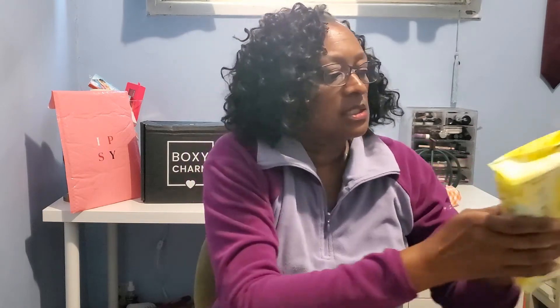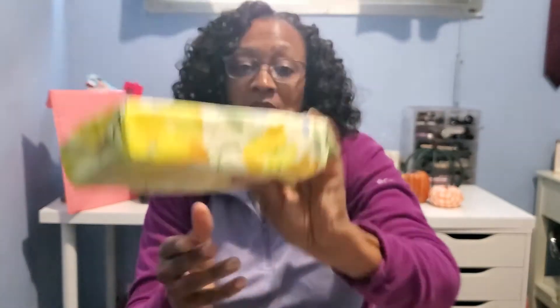One more item in the box — from Julep Beauty, makeup remover towelettes. I tested one on the swatch I just did. I like how it has a resealable closure that keeps everything in place. That does a nice job removing the swatch.